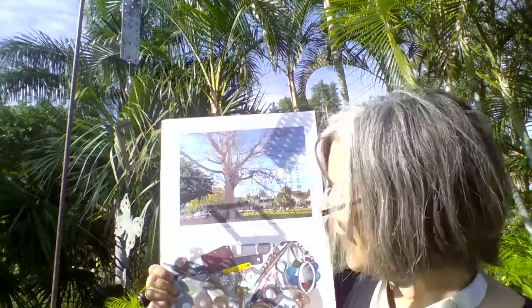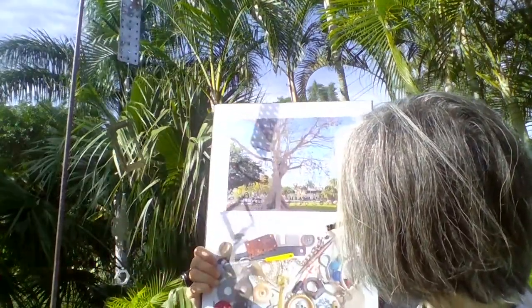Hi, I'm artist Elena Tobey, and I'm excited to invite you to participate in Kinetic Connections, a community art project where together we're going to transform a historic tree into a kinetic sculpture.